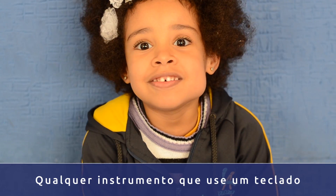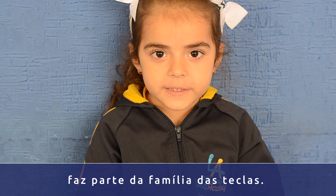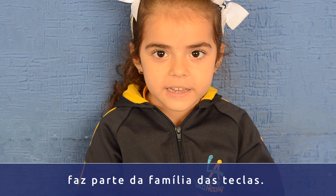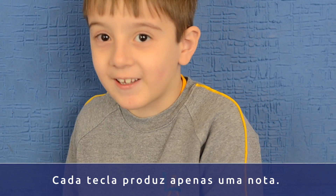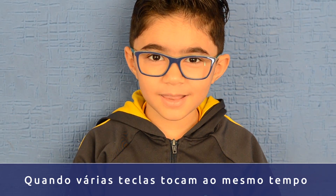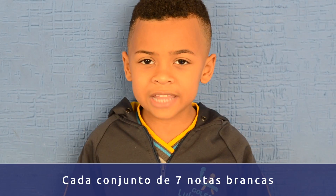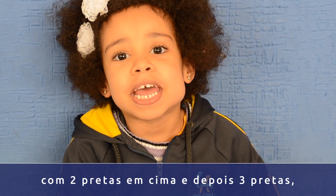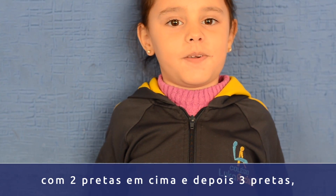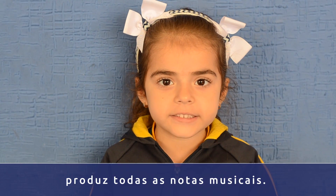Every instrument I use is a teclado to produce sound. It is part of the family of the Teclas. Every Tecla produces only a note. When several Teclas play at the same time, we have a harmonia. Each set of keys has two reds on top and three reds, producing all the music notes.